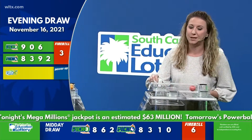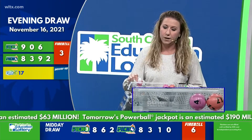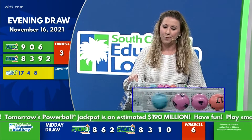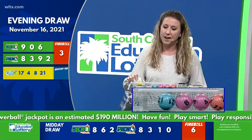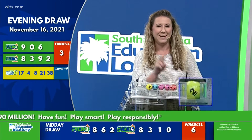Finally, let's play Palmetto Cash Five. Our first number is 17, followed by four. Next we have eight, followed by 21. And our final number is 38. Your multiplier is two.